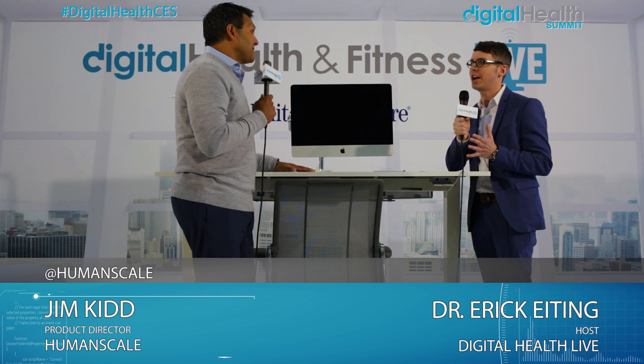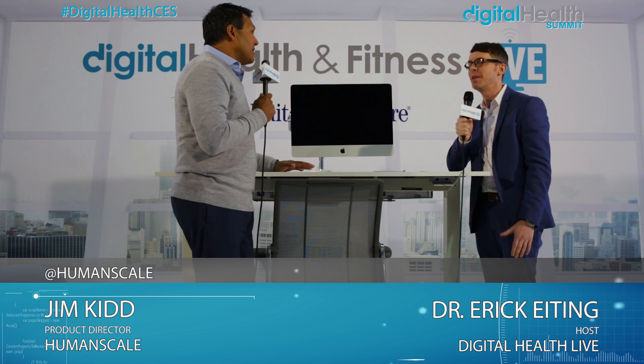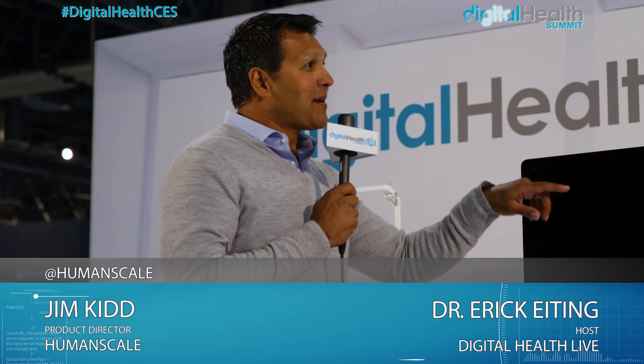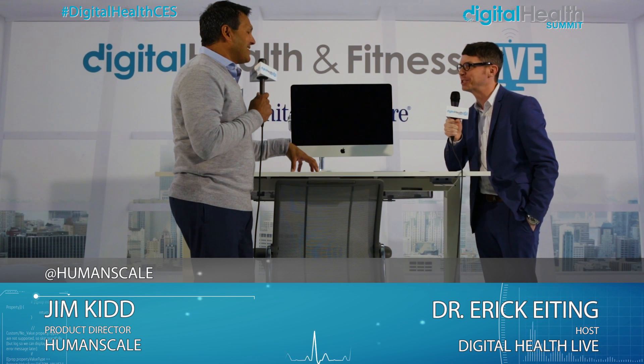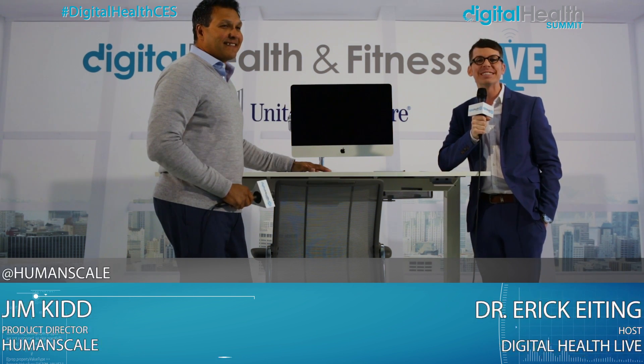You're taking the hardest part of the challenge, which is that there's no anonymity, and you're adding that to it, which I think is great. Where can we get more information about HumanScale? You can get more information at humanscale.com or just walk around the corner because our booth is directly behind us. Jim Kidd, thanks so much for joining us. I'm Eric Eiding, live at the Digital Health and Fitness live studio sponsored by United Health Group at CES 2017.